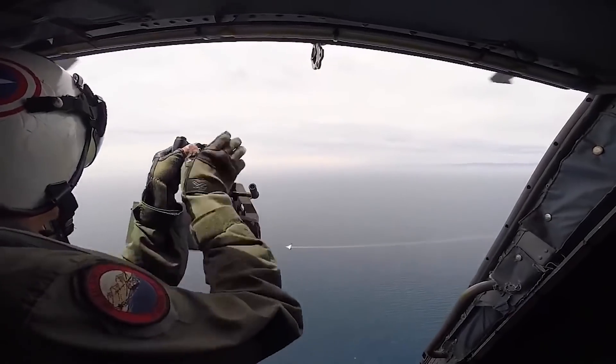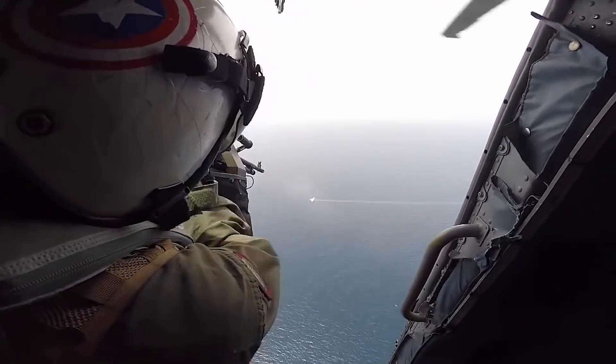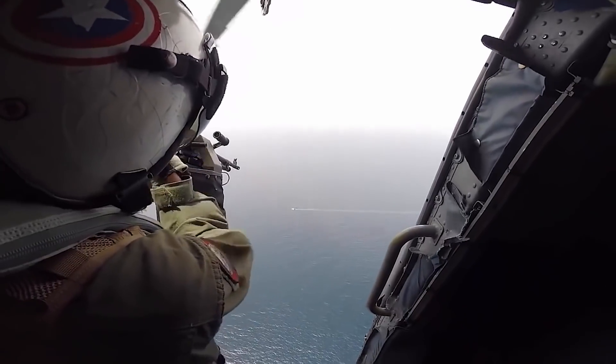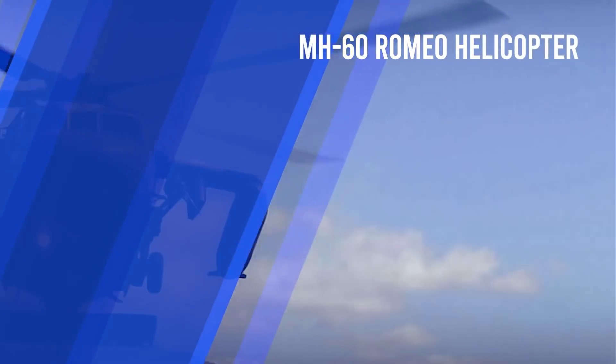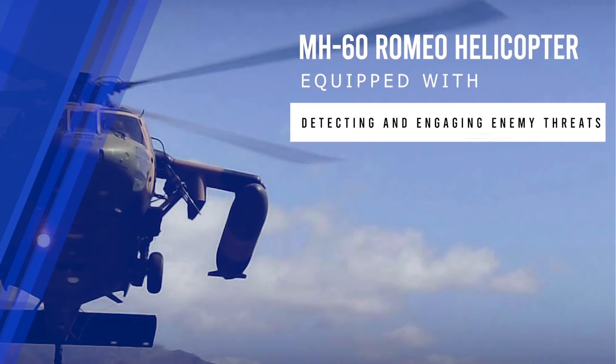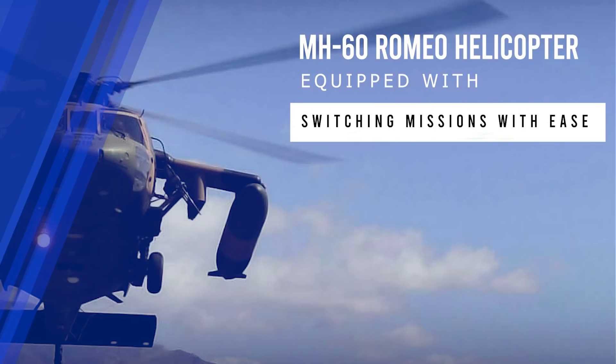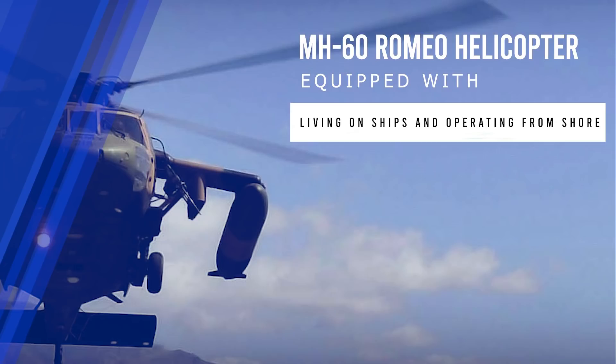According to details available on the official website of Lockheed Martin, the MH-60 Romeo multi-role helicopter is equipped with the following features: spotting underwater enemies, detecting and engaging enemy threats, sharing information with other assets to defeat the threat, and switching missions with ease, while living on ships and operating from shore.